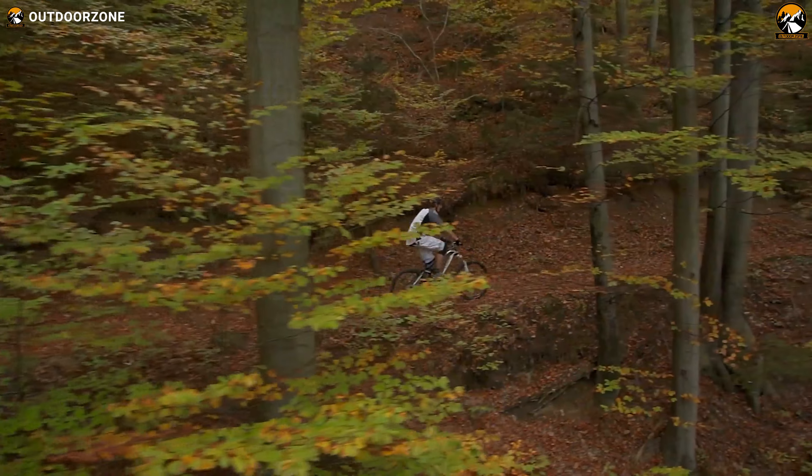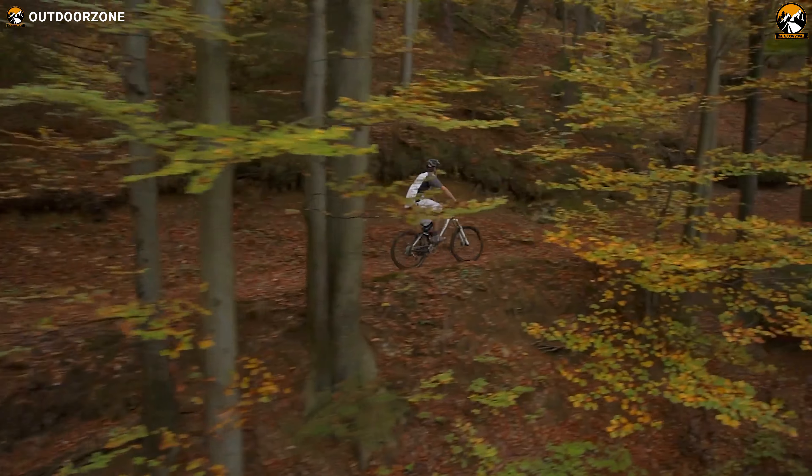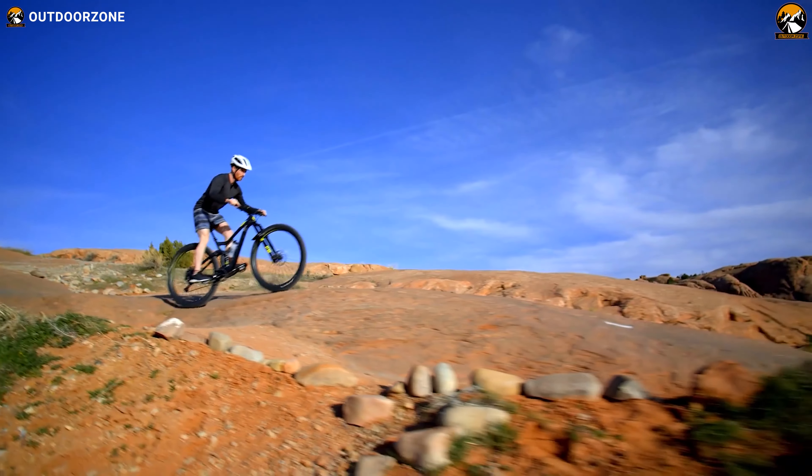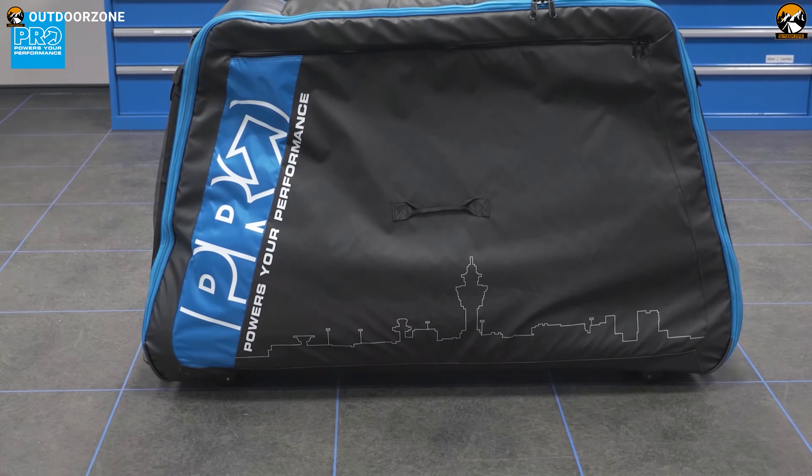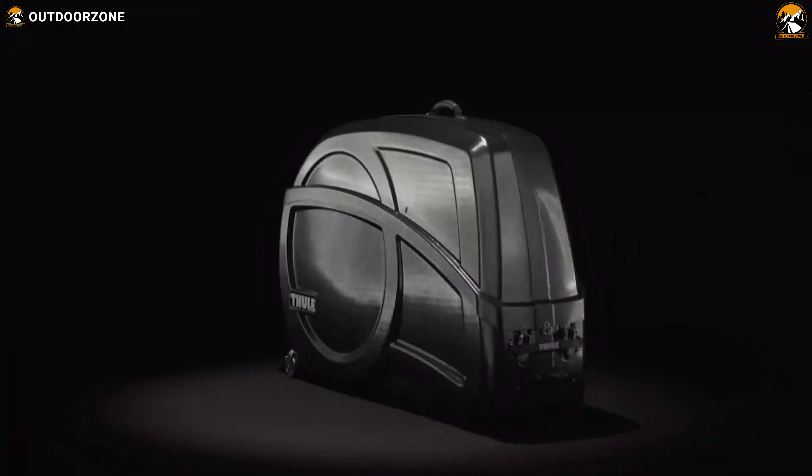Bike riders always search for new bike trails to spice up their riding adventures. In search of premium quality roads, they even go abroad and take their favorite bikes along with them. And for carrying their bikes, they use the bike box.